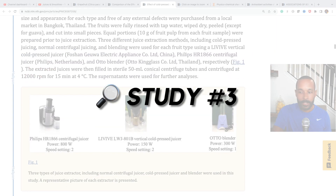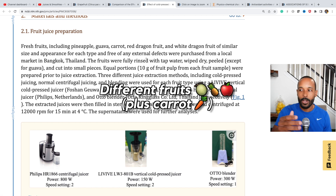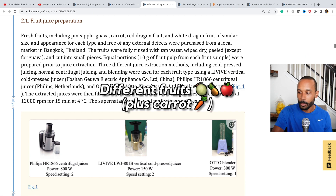In this study they used three different types of devices: a centrifugal juicer, a cold press juice device, and a blender. They tested all of these different fruits and one vegetable — the carrot.